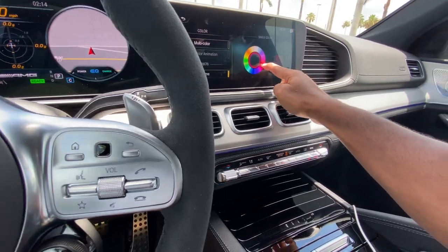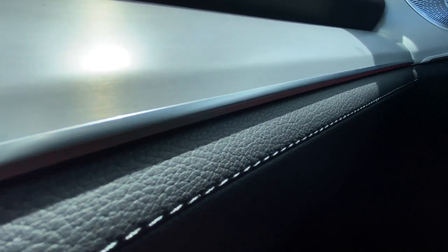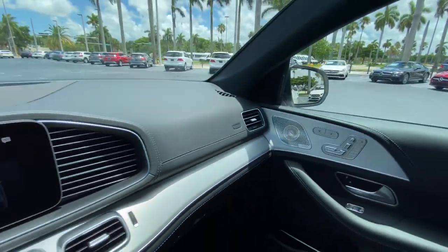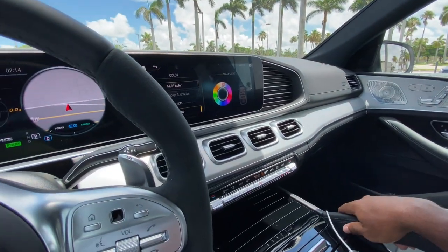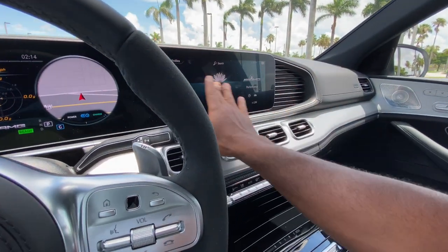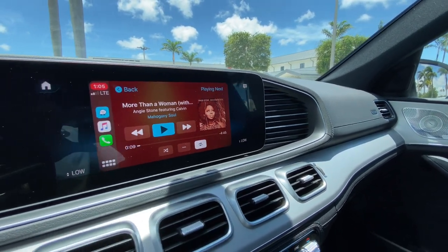If you change the ambient color to red, it will change — though the camera doesn't really pick it up well. Mercedes offers 64 different colors. This thing is full of tech — it does have Apple CarPlay and Android Auto, which is standard.